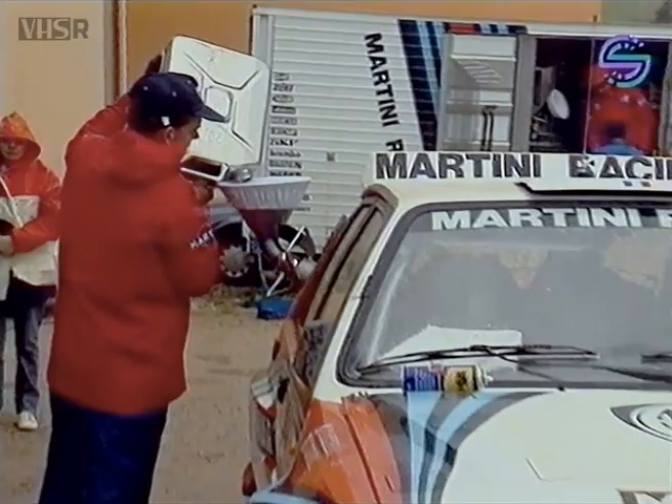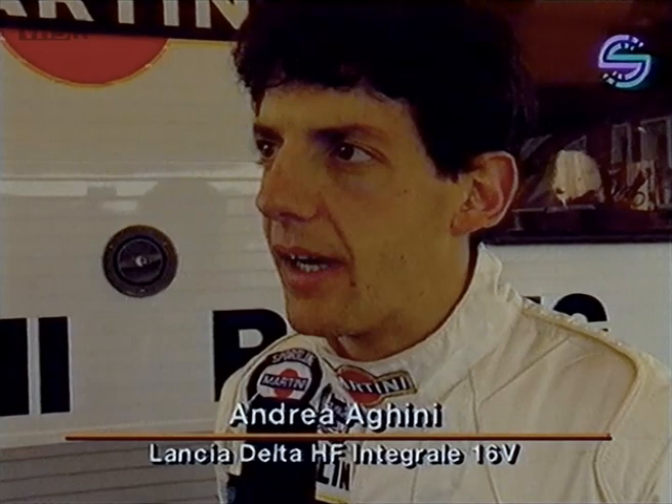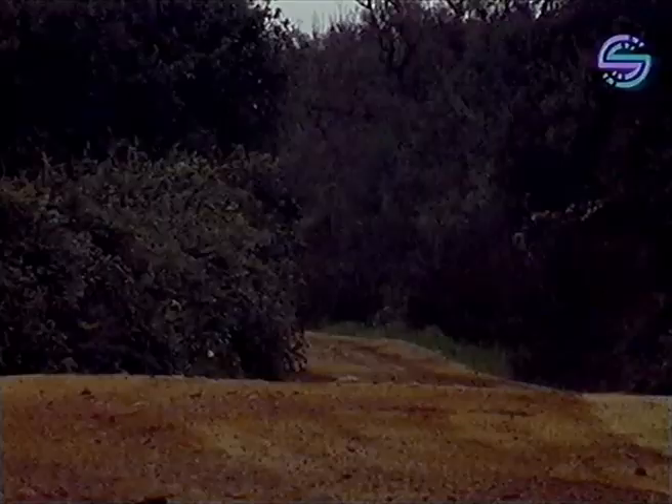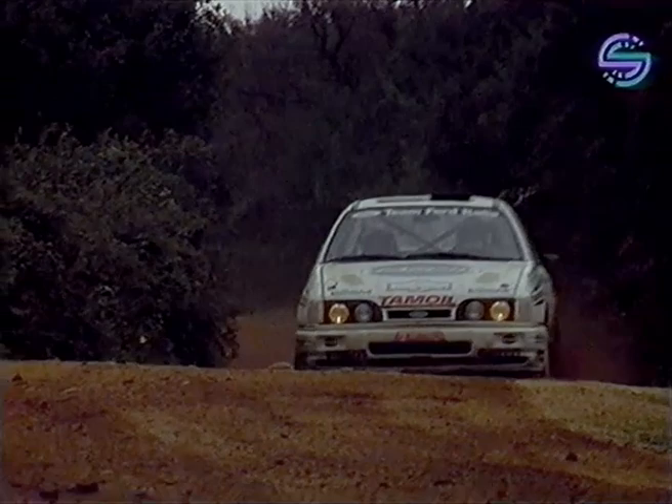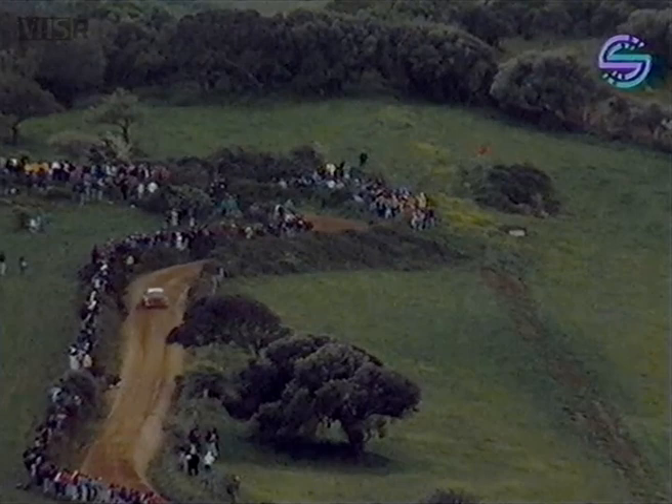In second place, Andrea Aghini tells us that everything isn't running too bad, but on that last special stage they damaged the differential. He's working now to get the car prepared. In third place, it's Gianfranco Cunico and Stefano Evangelisti in the Ford Sierra Cosworth 4x4 — very spectacular driving, but still in third place with no real chance of catching the two Lancias in front.